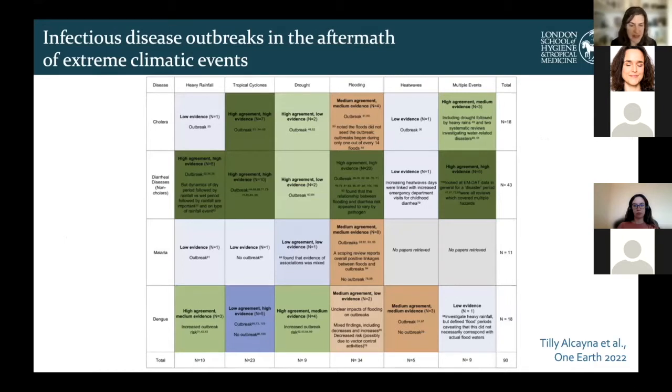This is a scoping review recently published by Tilly Alcania, a PhD student in my group. We were looking at evidence linking infectious disease outbreaks to extreme climatic events such as cyclones, droughts and flooding, and assessing the evidence and agreement around the impact of things like drought on dengue or flooding on cholera.